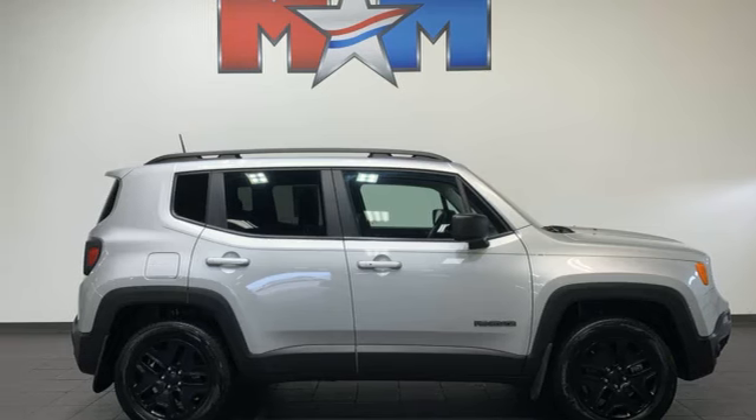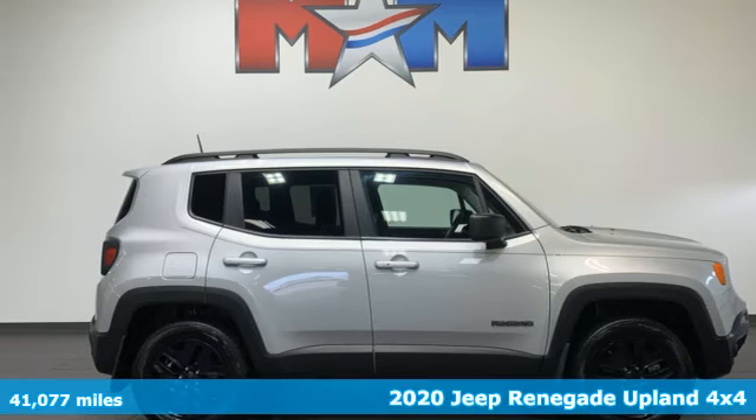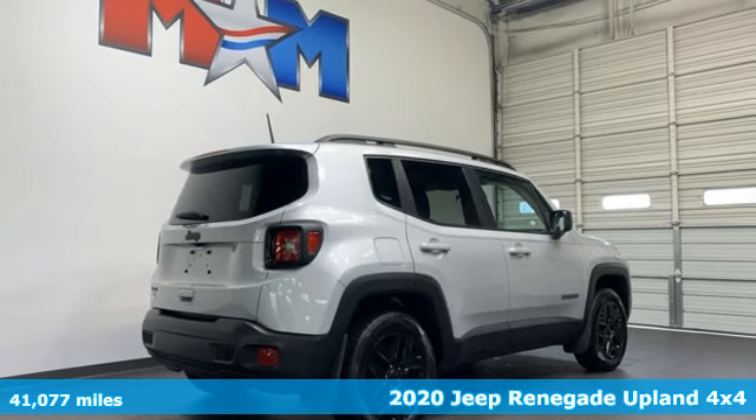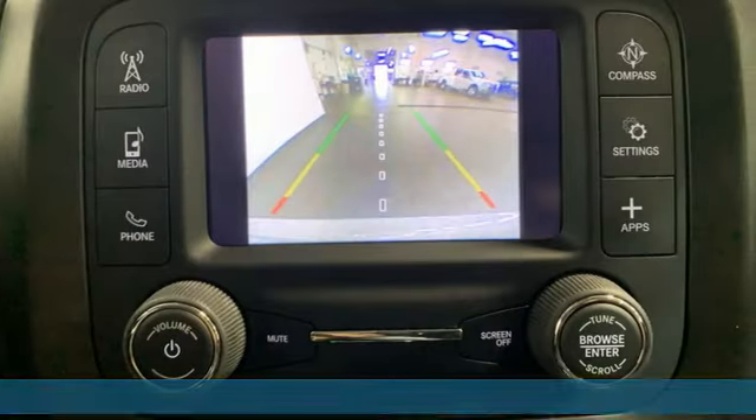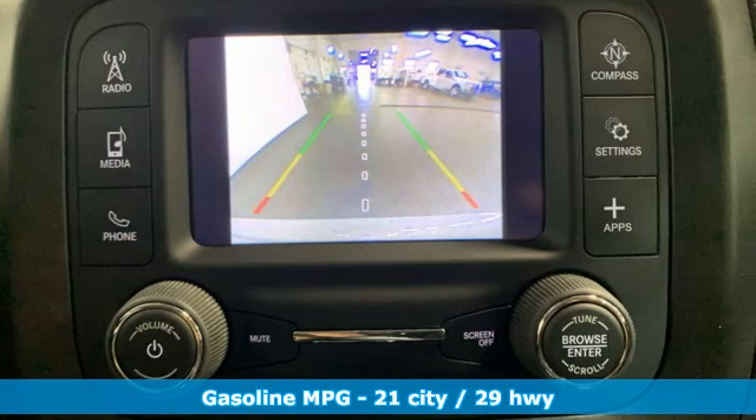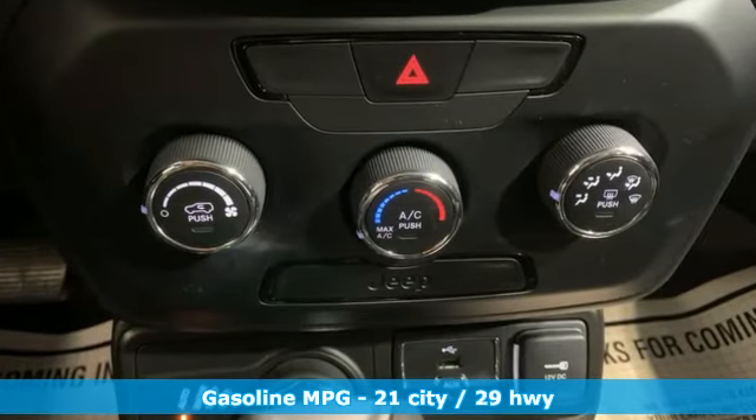It's a 2020 Jeep Renegade. Journey anywhere in a Jeep. It comes with all the amenities you need: automatic transmission, air conditioning, external memory control, doors and push-button start proximity key.